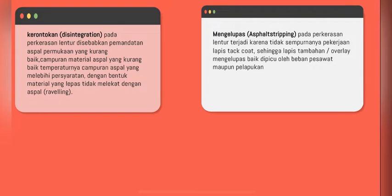Selanjutnya ada kerontokan atau disintegration pada perkerasan lantai. Disebabkan oleh pemadatan aspal permukaan yang kurang baik, campuran material aspal yang kurang baik, suhu atau temperatur campuran aspal yang melebihi persyaratan, dengan bentuk material yang lepas tidak melekat dengan aspal atau raveling.